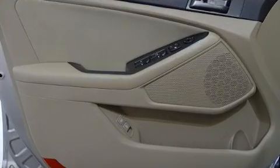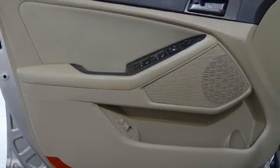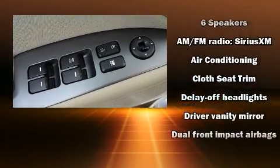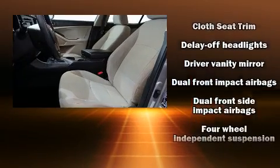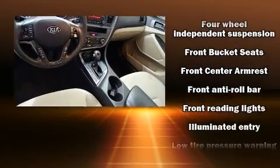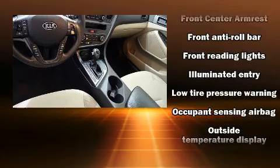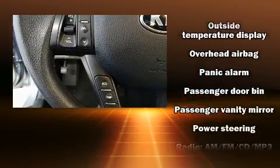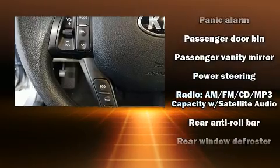Safety equipment includes head curtain airbags, front side impact airbags, traction control, brake assist, anti-whiplash front head restraints, a panic alarm, and four-wheel disc brakes with ABS. For added security, dynamic stability control supplements the drivetrain.